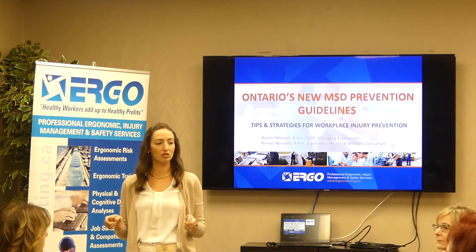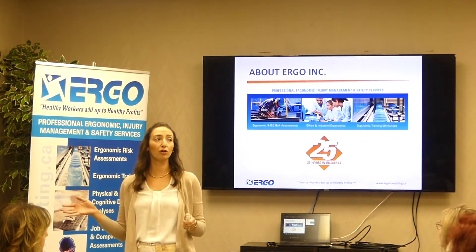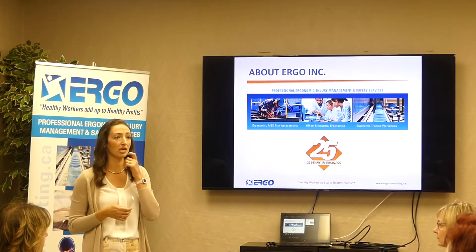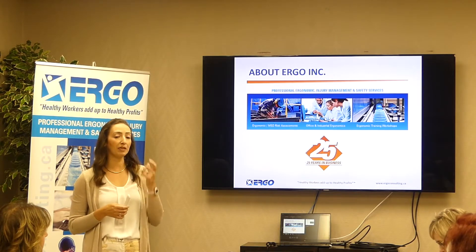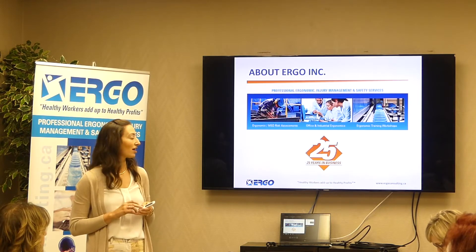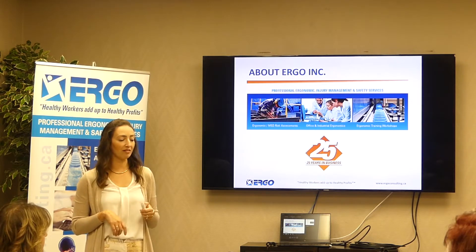I'm happy to answer questions as we go. I work for Ergo Inc., an ergonomics consulting company based in Innisfil. I work in the GTA. The company has been in business 25 years, so we've been doing lots of draws and celebrations this year.